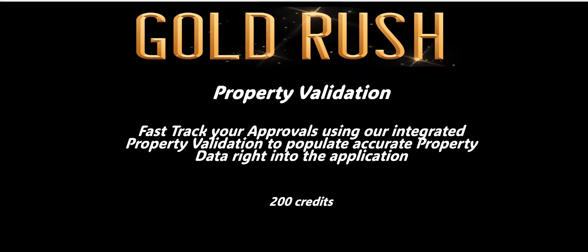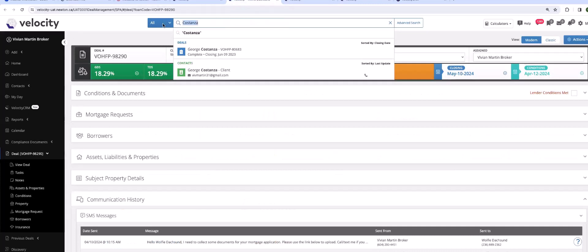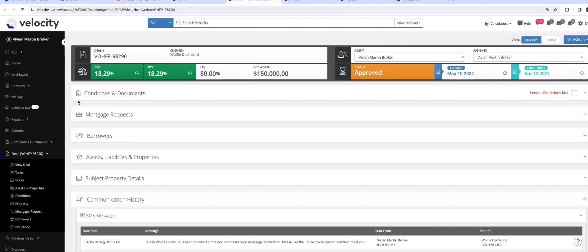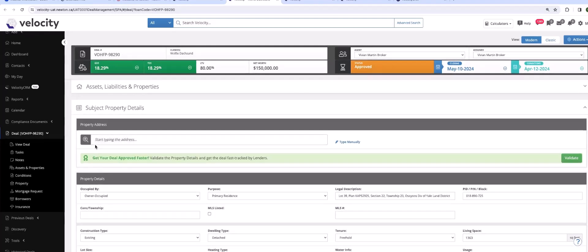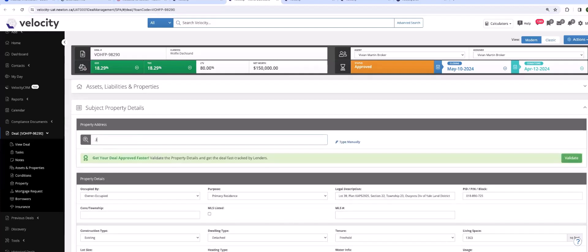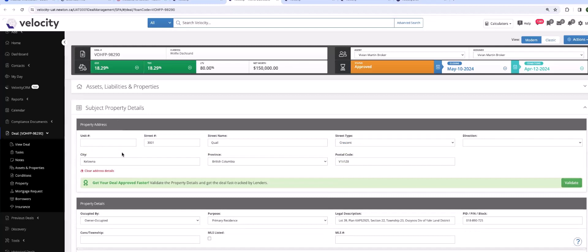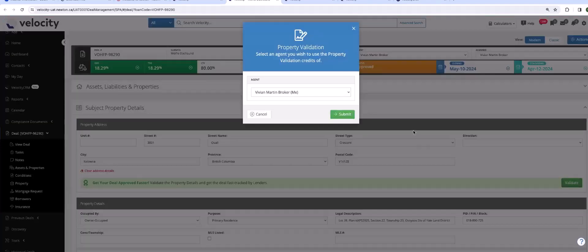When you send that data directly to the lender, you have actually saved them a step. Every underwriter has to validate the property — guess what company they use? The same one Velocity just connected you with: Opta. Let's go back into the deal. We're going to go into our Subject Property — open this up. Whether you work in classic or modern, all you need to do is type in the property address. This is going to be 3001 Quail Crescent — I'll clear the address details. It's a property up in Colonna.